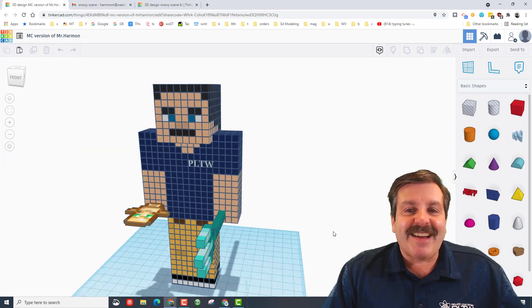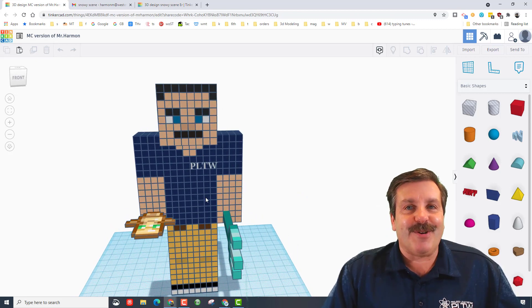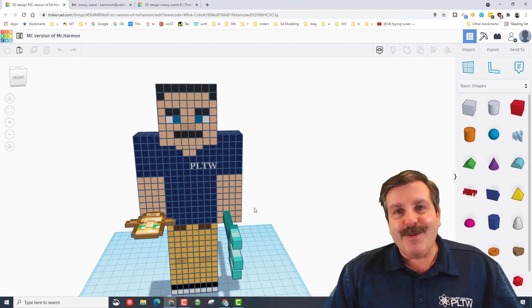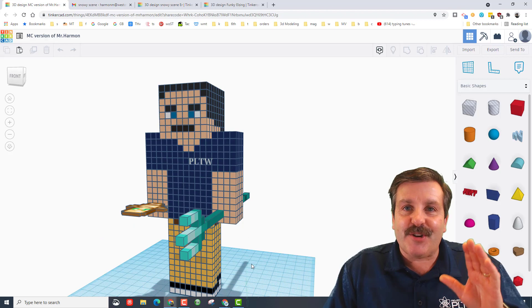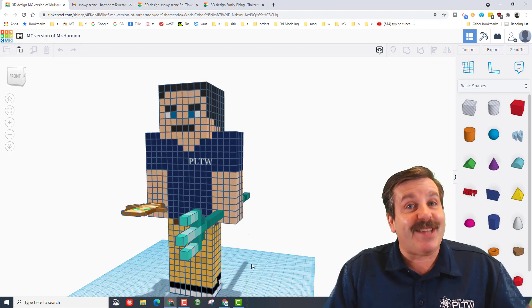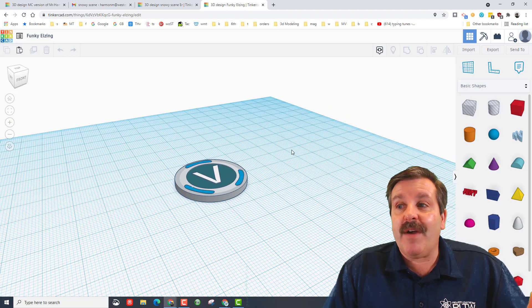The last shout out goes to eighth grader Jack. He actually used the five by five nudge to create his own version of Mr. Harmon wearing the Project Lead the Way shirt. How cool is that, Jack! I totally appreciate your creativity and thanks so much for taking time to share.